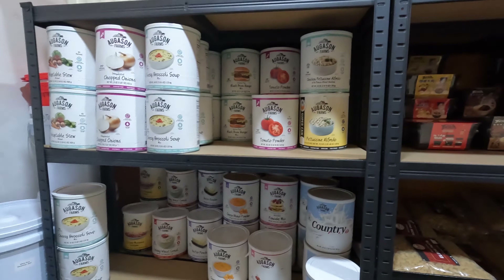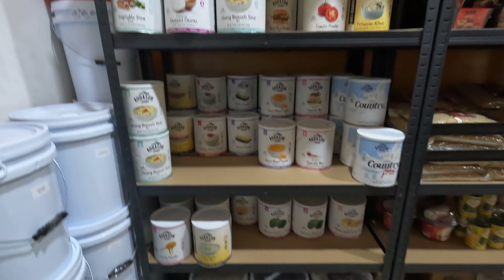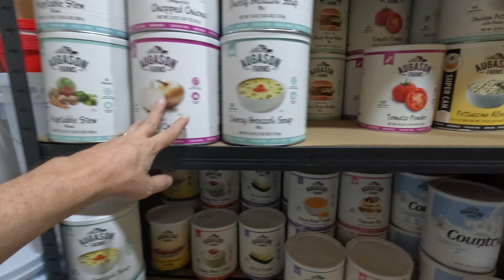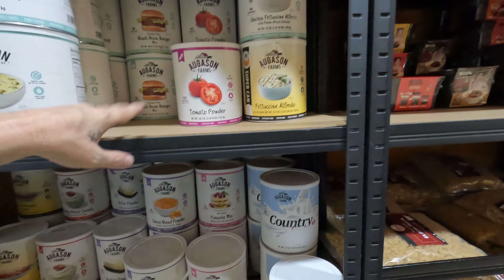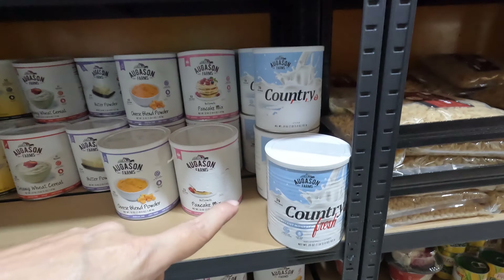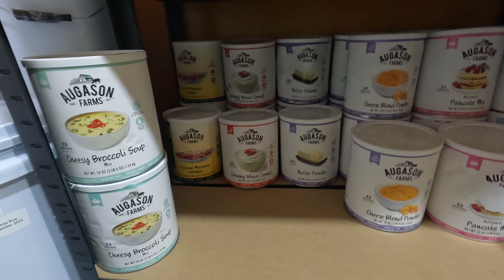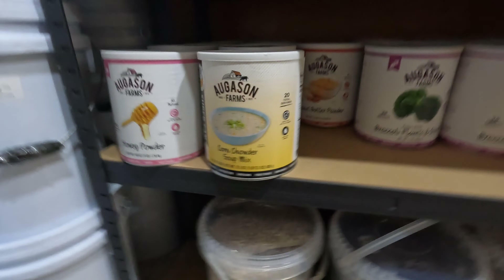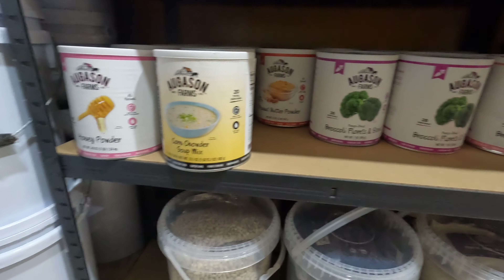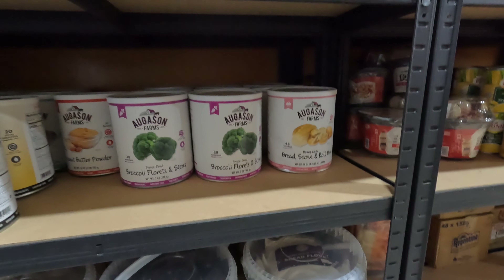There's some spicy vinegar in the back. The big spend here is all the Augustine Farms stuff — everywhere from veggies, onions, soup, the veggie burger mix, tomato powder, all the alfredos, a lot of milk, more pancake mix, cheese, butter, cream of wheat, some lasagna in the back, extra soup, honey powder, peanut butter powder, corn chowder, broccoli, and a bunch of bread, scone, and roll mixes.